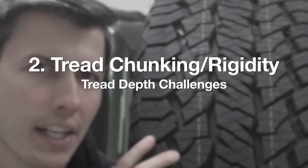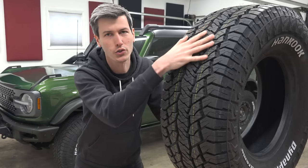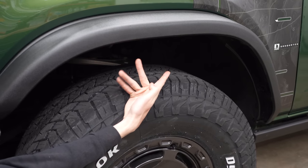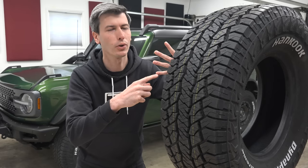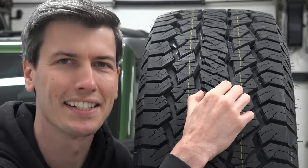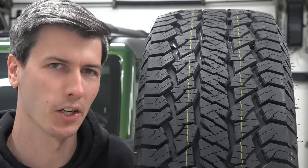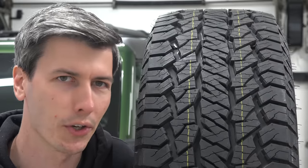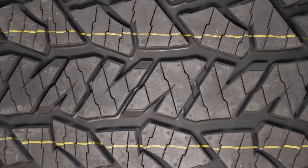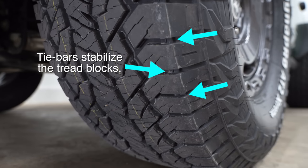Number two is tread chunking and tread rigidity — two separate but very correlated issues. A racing slick with no tread blocks is a very strong structure because it's all connected. Long, skinny spikes of rubber won't perform well off-road — they'll get ripped off. An all-terrain tire finds a happy medium: tread blocks that dig into sand and mud, but not so tall that they lose rigidity and shear off. Defenses include a hard rigid compound, making blocks larger and wider for more rigidity, and tie bars on the outside of the tire connecting outer tread blocks to reinforce bending rigidity and prevent chunking.